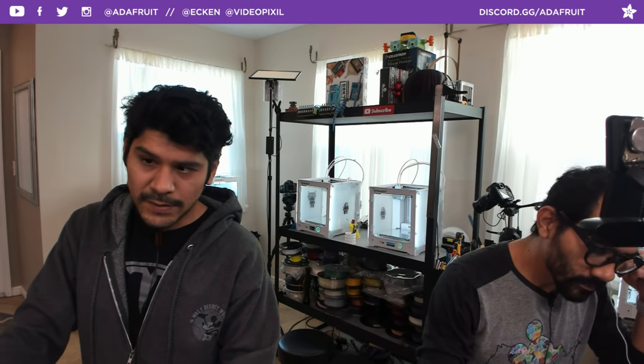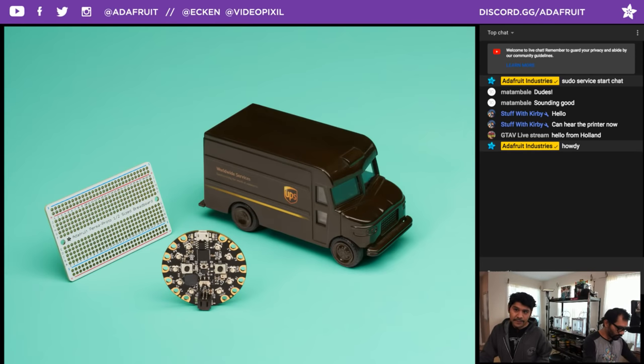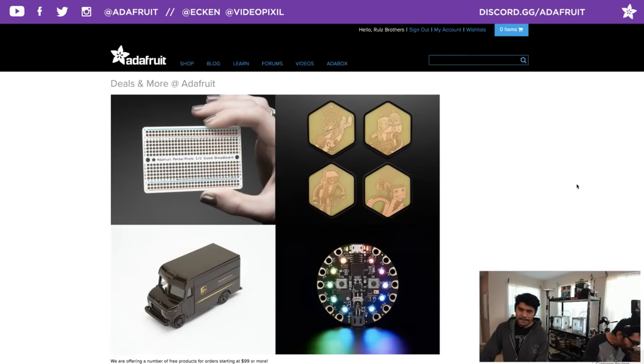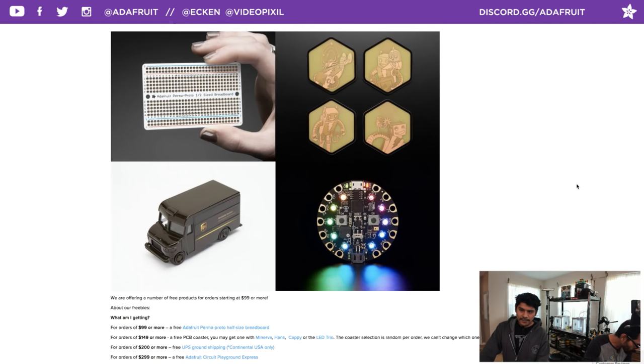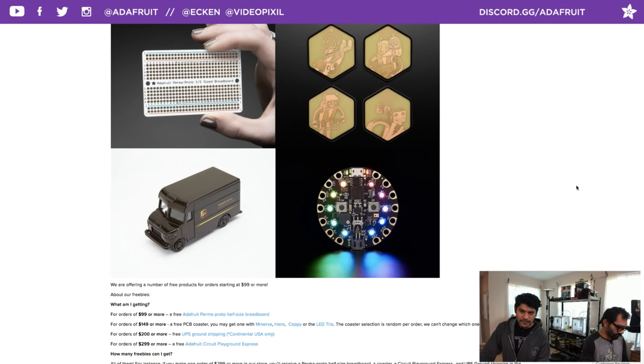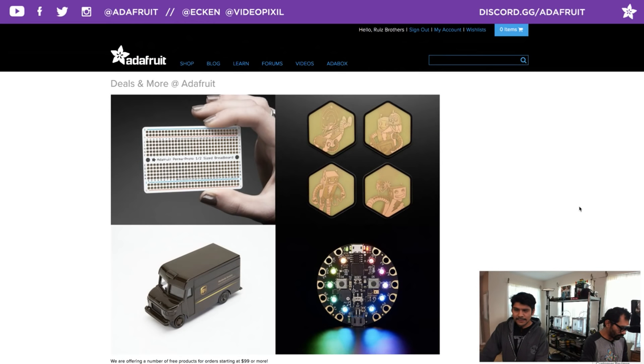Let's start off with today's coupon code — it is IOTCube. If anybody wants to pick up anything in the Adafruit shop, please do so and use coupon code IOTCube. If you go to adafruit.com/free you can see all the freebies we have. For orders $149 or more you get a free PCB coaster, $99 or more you get the perma proto, $200 or more free UPS ground shipping, and $299 or more you get all that plus a Circuit Playground Express. Again, adafruit.com/free.